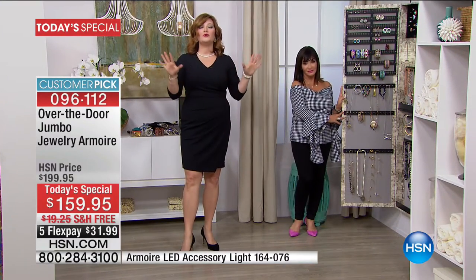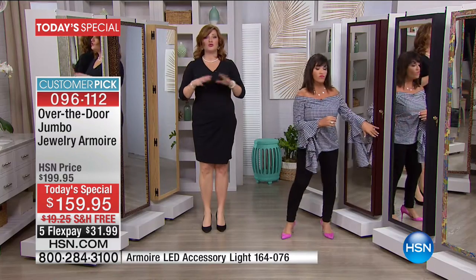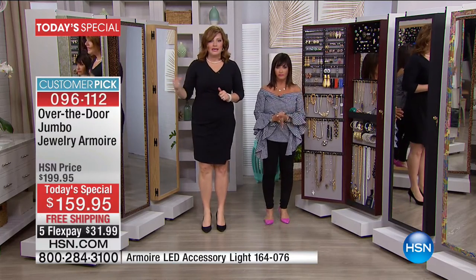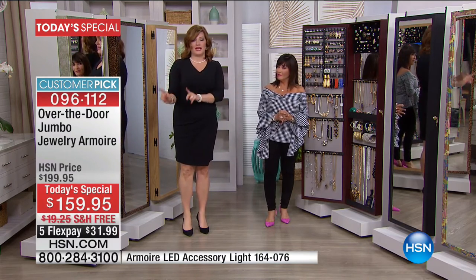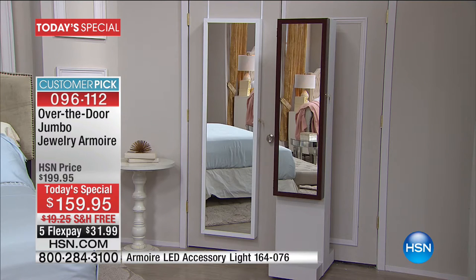That is why our oversized jumbo jewelry armoire holds two times the amount. You're getting two times the amount of storage space — over 800 pieces of jewelry. I'm upgrading today because I need additional space. If you're that jewelry maven, that jewelry aficionado, and you want more space and more storage, you get this with free shipping and five flexible payments.